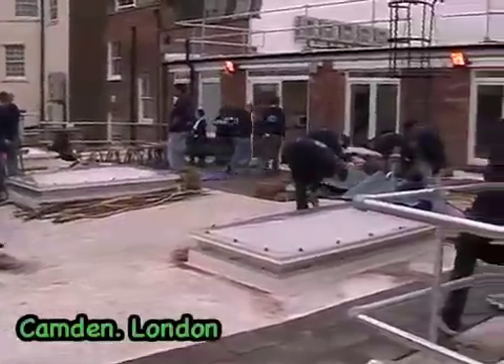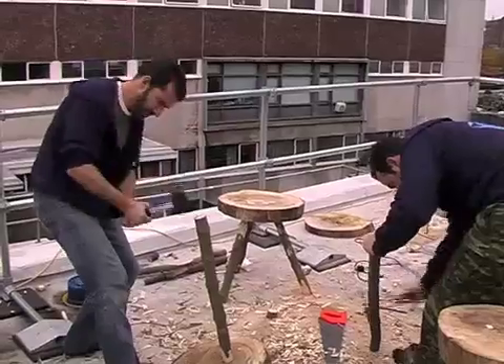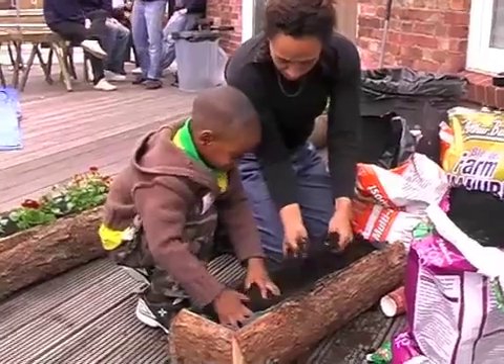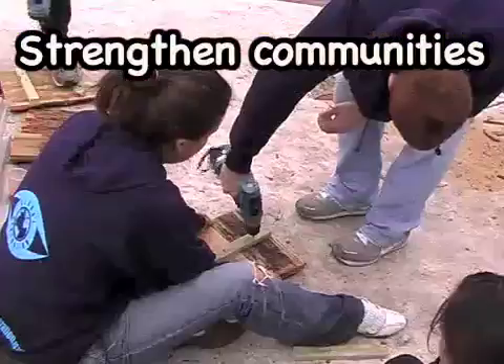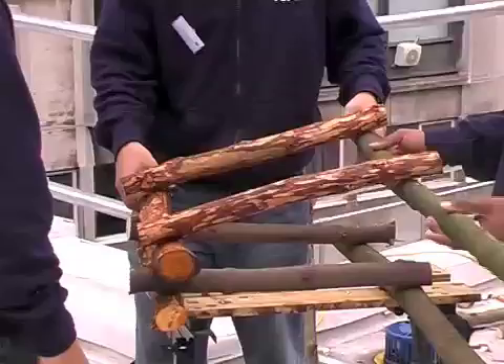Community projects have also sprung up around the installation of more green roofs, as they provide a focus for helping the environment and creating a pleasant shared space for residents. This particular project involves local youths building roof furniture and planters to decorate a newly installed grass roof that members of the surrounding area can enjoy, as there is very little other green space nearby.